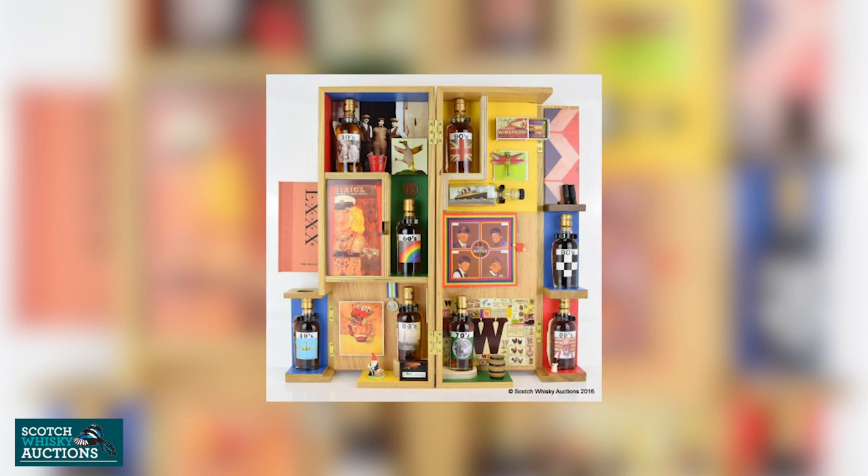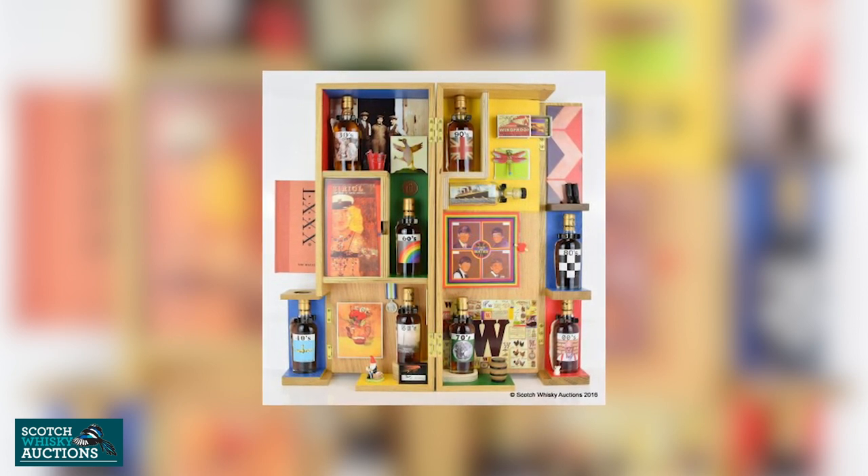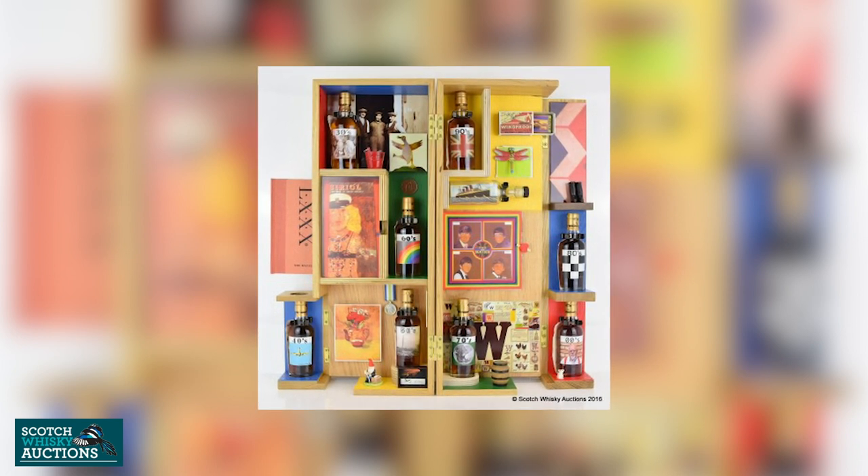In 2012, Peter Blake did his second collaboration with Macallan — the Eight Decades of Peter Blake — to celebrate his 80th birthday. He made a fantastic box featuring eight different miniatures, one for each decade of his life. It's a really impressive set that only makes around £5,000 at auction, which I think is quite undervalued, and going off these current Peter Blake releases I think it will see an uptake in value.